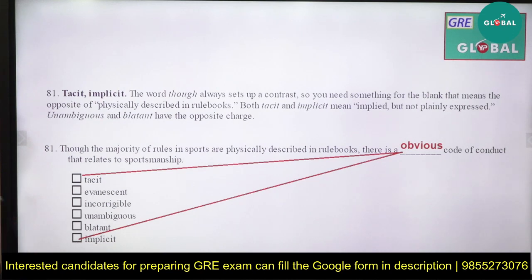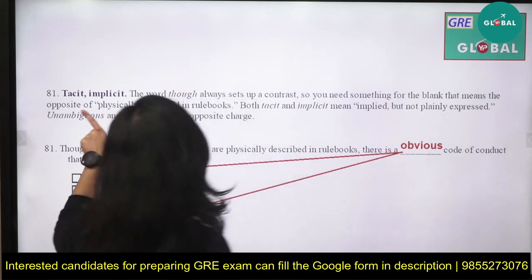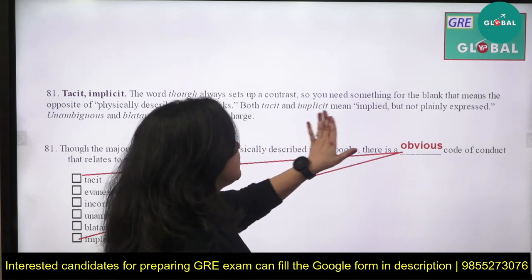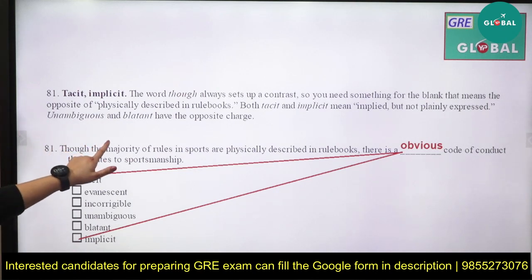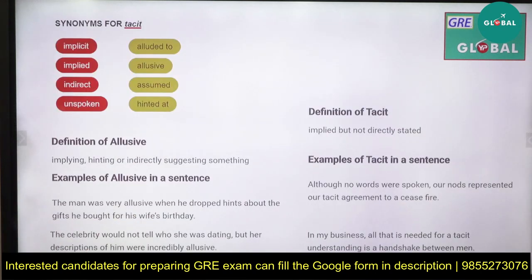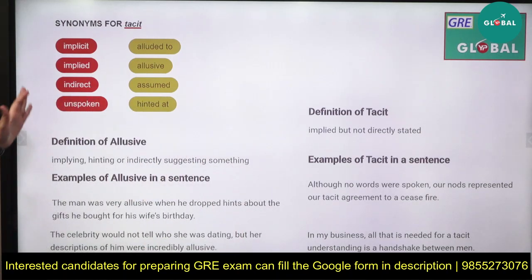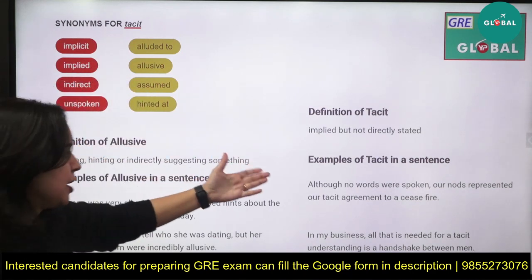The word 'though' always sets up a contrast, so you need something for the blank that means the opposite of 'physically described in rule books.' One part is described; the other is not described. Both 'tacit' and 'implicit' mean implied but not plainly expressed — while unambiguous and blatant have the opposite meanings. Tacit means something implied but not directly stated — assumed, hinted at, like it would happen naturally.